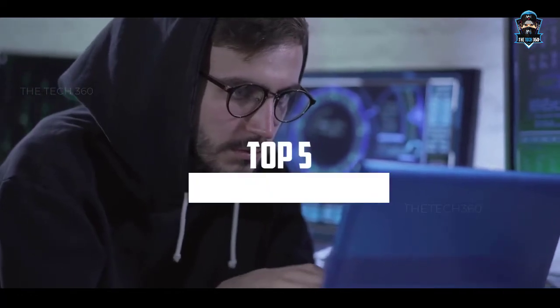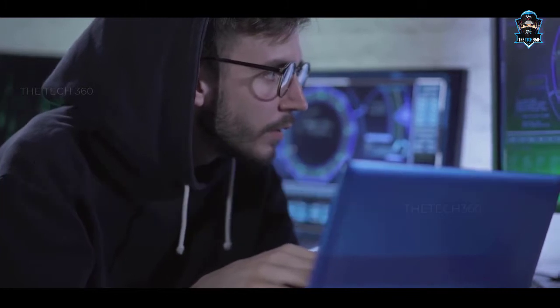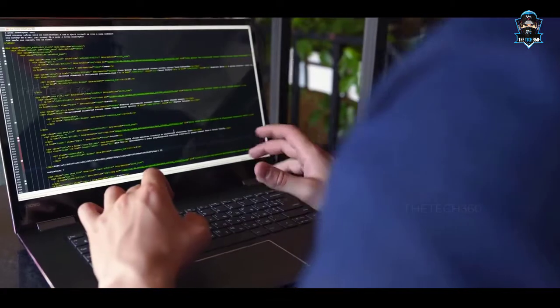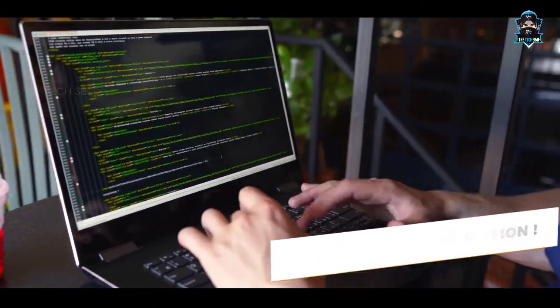Hello there, today we're going to take a look at the 5 best laptops for Kali Linux 2021 in the market for this year. We're going to show you our 5 best picks and we'll talk about whether or not you should buy it. We'll put the links to all of the products we mentioned in this video down in the description below. Let's get started.